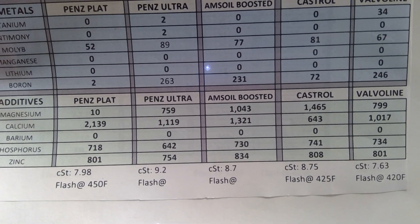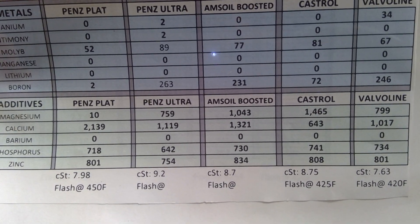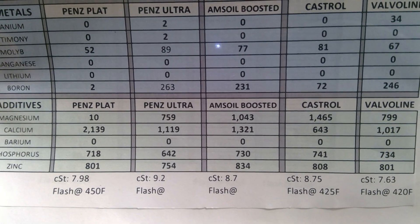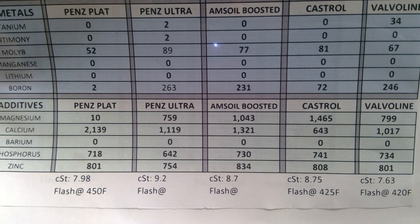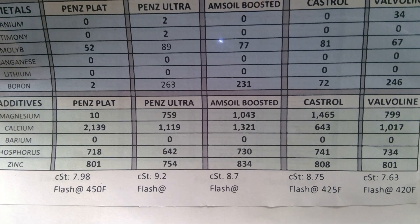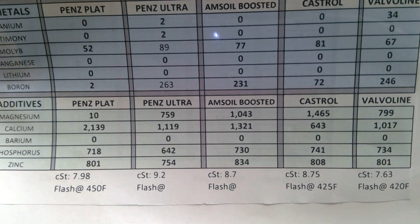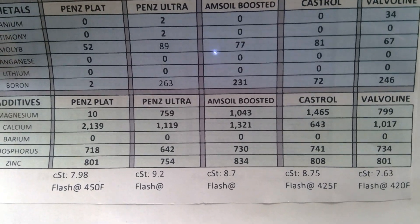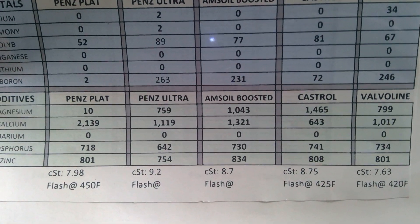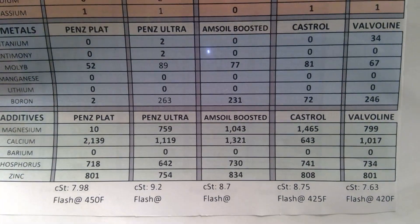Castrol is higher than the Platinum but lower than the Ultra, and the lowest of them all is Valvoline with 7.63. For flashpoint, Penzoil Platinum was high earlier with 450 - I'm sure the Ultra is the same or higher, and same thing with Amsoil. Castrol and Valvoline are still good with 425 and 420 - that's very good because I've seen as low as 385 on a 0w20.